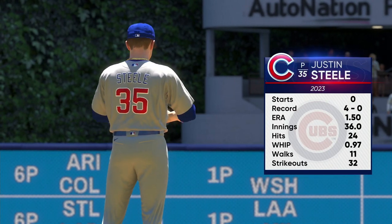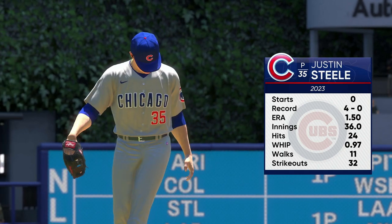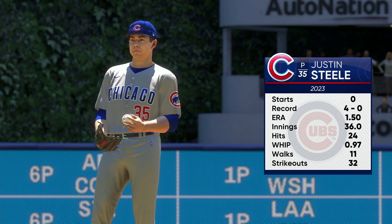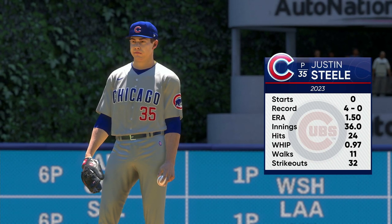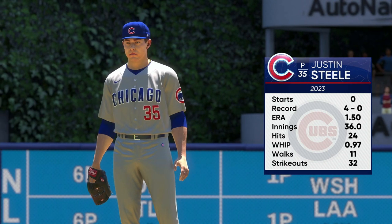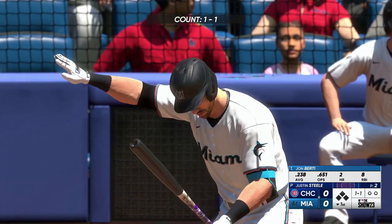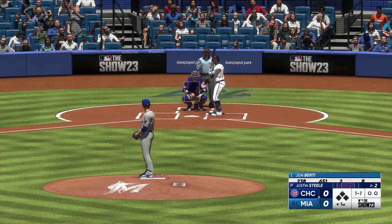Welcome back. Our starter in this one, Justin Steele. He's been a very dependable starter for his club. What stands out for me is that left-handed hitters have really struggled, batting below .200 against him. It just tells me they have a hard time tracking the baseball — maybe it's the release point, maybe it's the motion — but somehow they've got to figure out a way to pick it up and try to have some success from the left side.